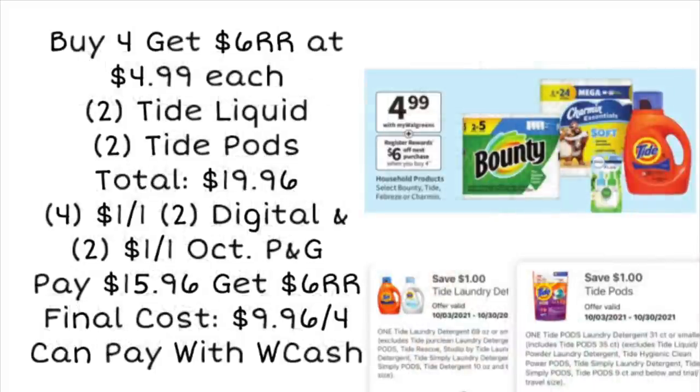Next up, we're looking at the buy four, get a $6 register reward. These products are going to be $4.99 each. One example is two Tide Liquid and two Tide Pods totaling $19.96. We could use four $1 off one coupons — the digital coupons for pods and liquid, plus ones from the October P&G — and pay $15.96. Then you get a $6 register reward, making the final cost $9.96 for all four items. Lately I have not gotten my $6 register reward with this deal — it's been an issue. Some of you suggested buying four of the same liquid, and some told me the Febreze liquid isn't working for the register reward. Let me know if you've had any trouble with it. I may try the deal again this week, but it's still a pretty good deal on laundry soap.